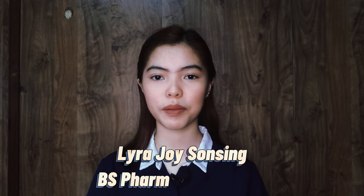I'm Lyra Joy Sun Singh from BS Pharmacy Block E. I'm here to present the invention that I've chosen, which is the invention of the stethoscope. Let us all know how it was invented and the reason behind the invention. Without further ado, let's get started.